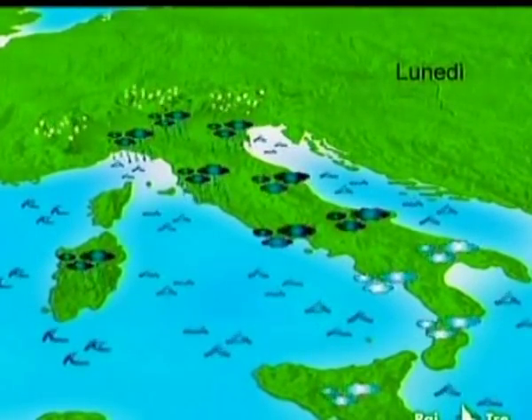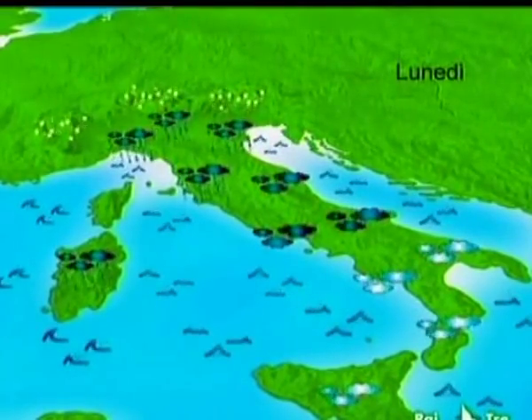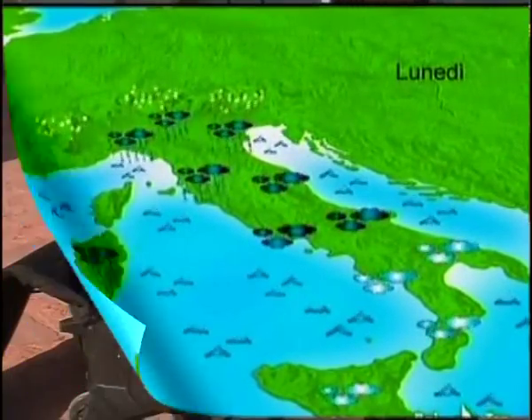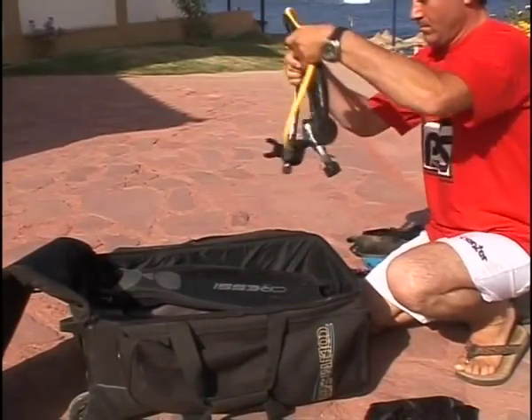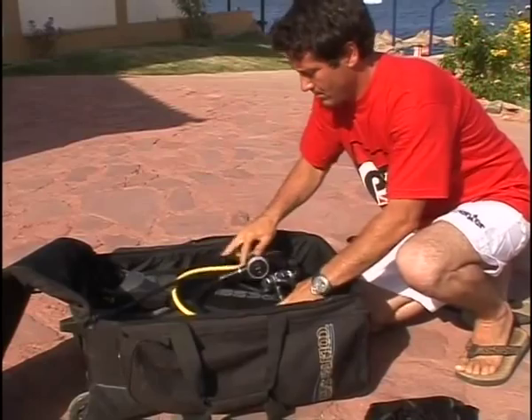Check the sea and weather forecasts and find out if the area is affected by currents or tides. Check that the diver's preparation, physical condition, and equipment are suitable for the dive being planned.